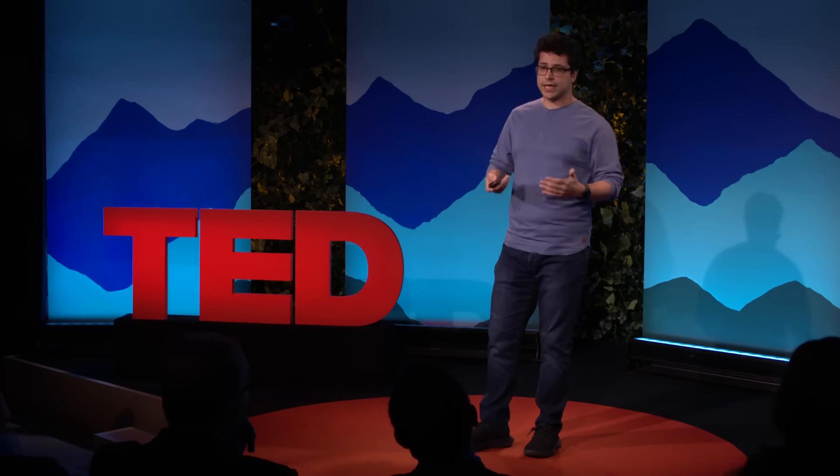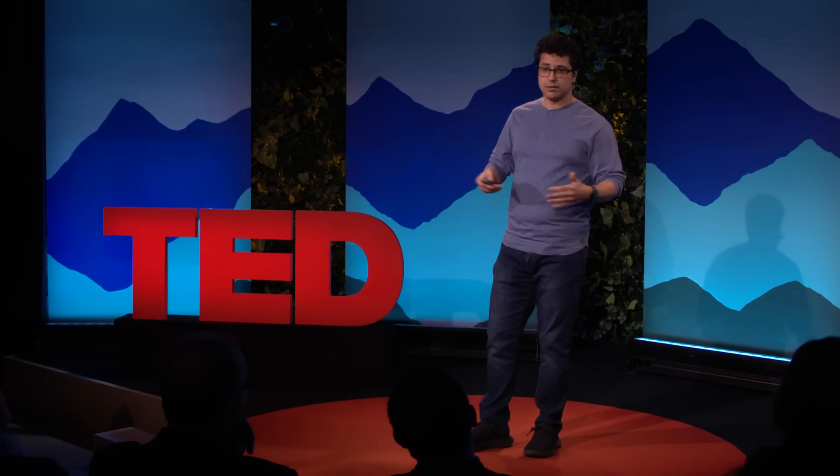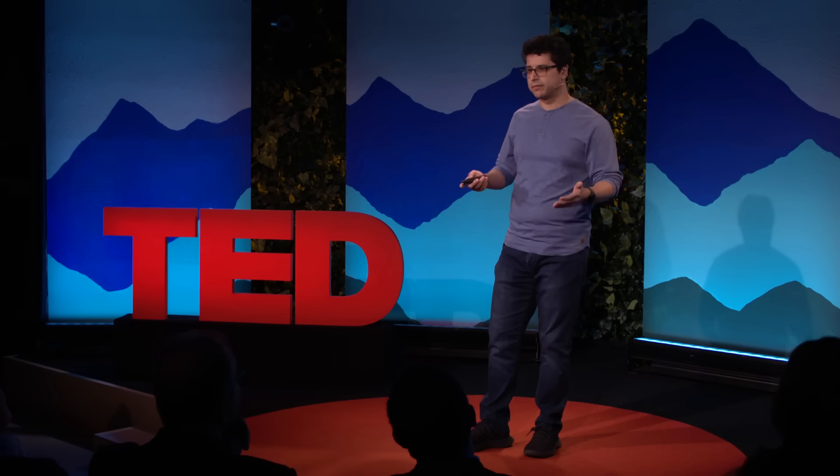I truly believe that the next decade is the decade of cancer screening. Blood detection of cancers is a major frontier in that war. And I hope to have convinced you today that leveraging powerful AI built on top of molecular barcodes of on-cRNAs, we can envision a future where precise, sensitive, and more importantly very accessible blood detection of cancers is not just a hope, but it's actually a reality.